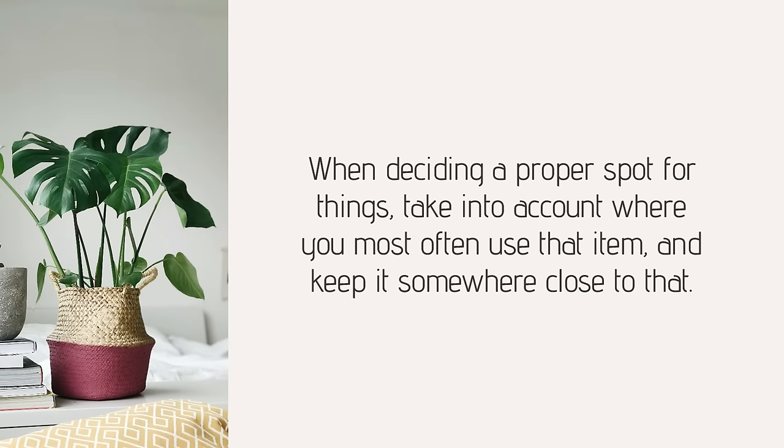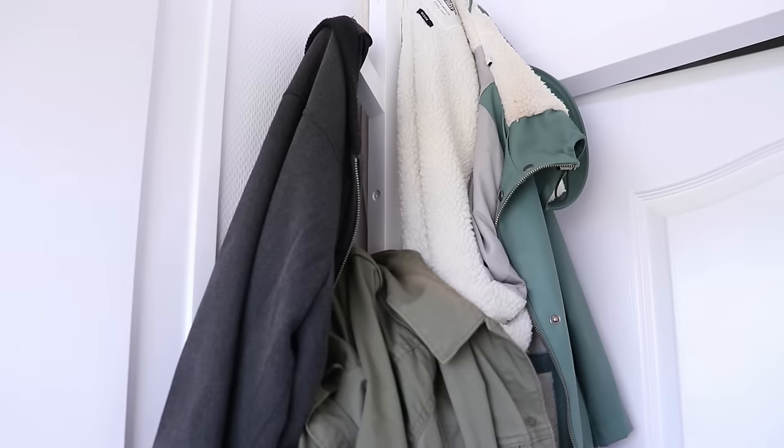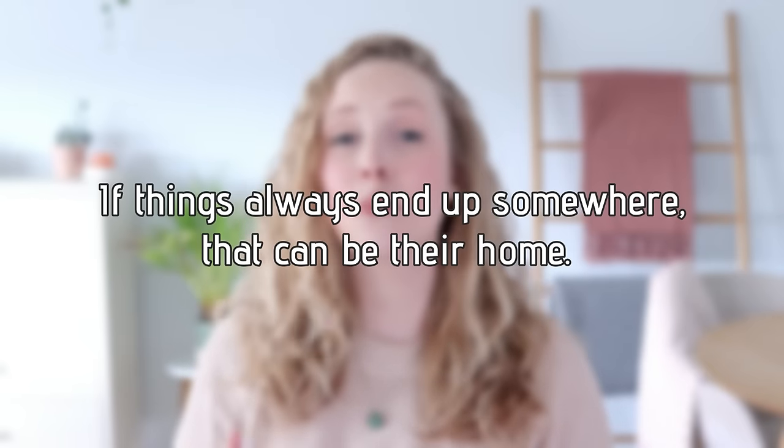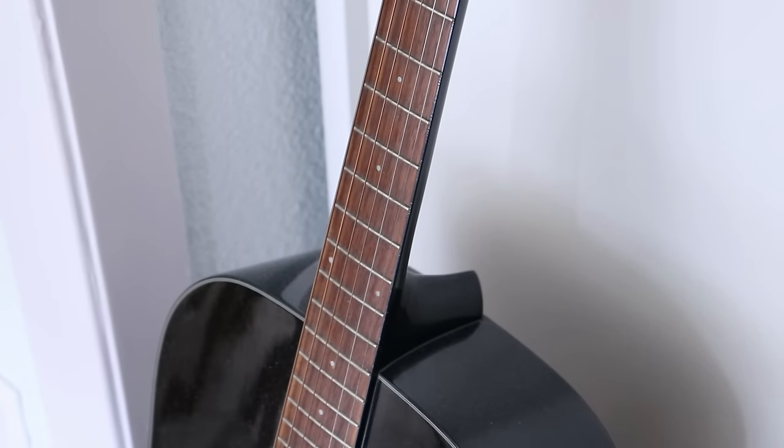I used to be quite messy myself, mostly because my things didn't have a home — I just kept them in piles wherever. That makes tidying very time-consuming, because you have to decide every time where something goes. When deciding a proper spot, take into account where you most often use that item and keep it close to that. The easier and simpler, the better, because that way you'll be able to stick with it long term. It can even help you bring fewer new items into your home, because you know what you have and you're not buying things you already own.